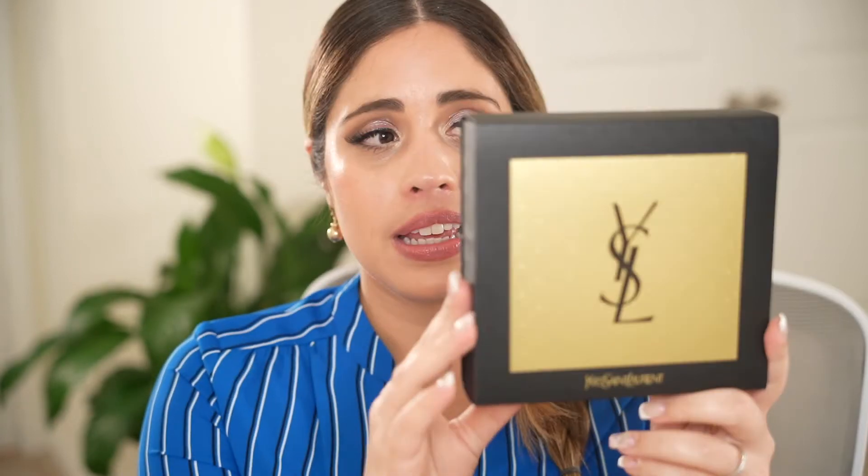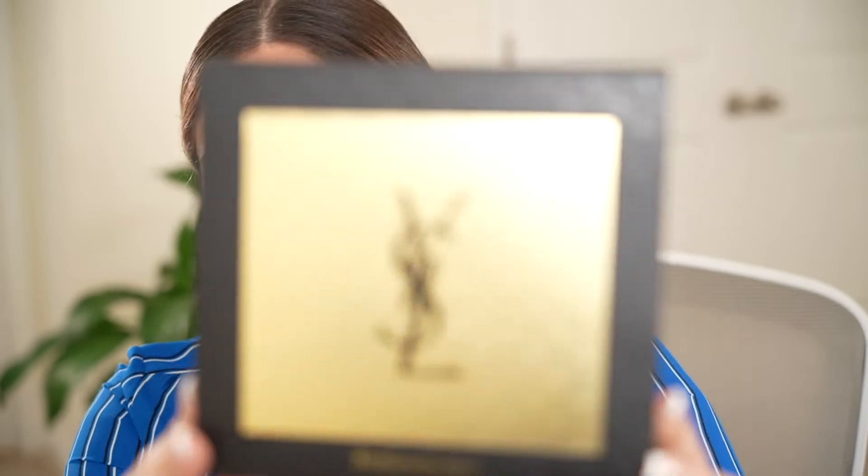Hi friends, welcome back to my channel! Today I want to bring to you a holiday gift set from YSL with their Libre perfume. This holiday gift set is currently available online and it retails for $90, which I find is an excellent price, and I will tell you why in just a minute.